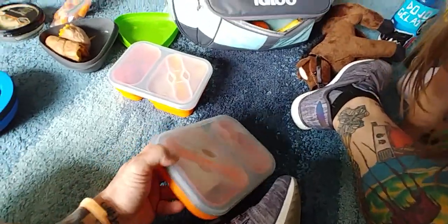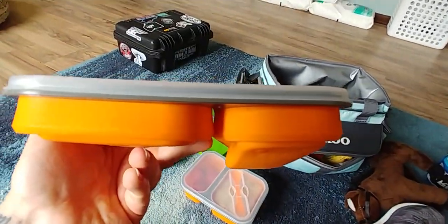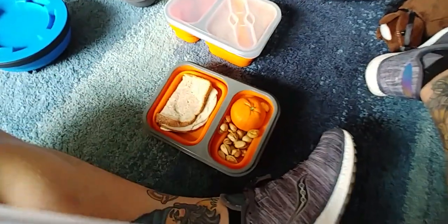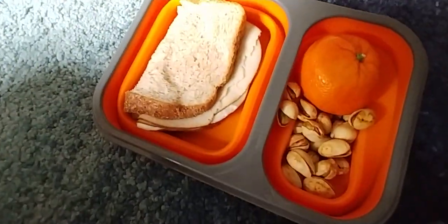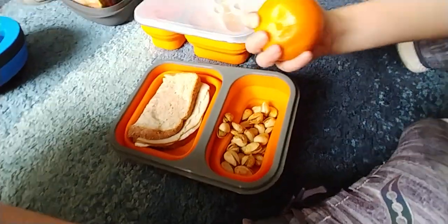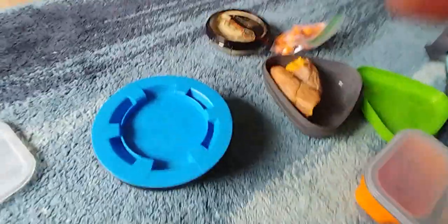Sandwich and clementine. These things are cool — got them at Field and Stream. They're collapsible and silicone. Pop it open, you get a sandwich, some pistachios, and a clementine in there — didn't get mashed. It holds a little fork in there too, that's pretty cool.